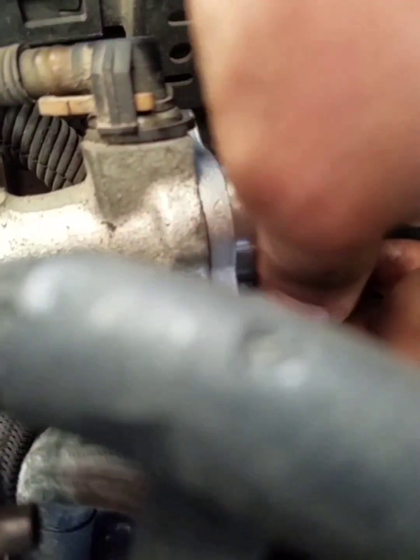Number five: black smoke from the exhaust pipe. A bad fuel pressure regulator can cause a rich air-fuel mixture. This means that black smoke from the exhaust can be a sign of a bad fuel pressure regulator.